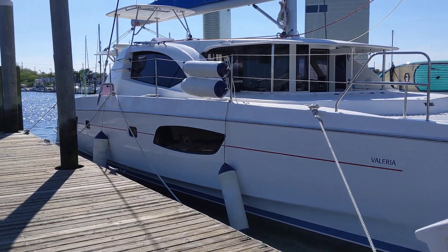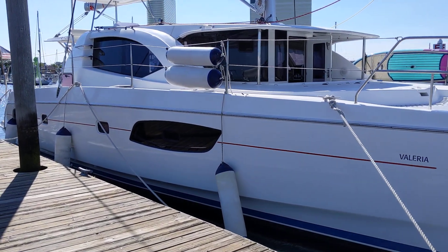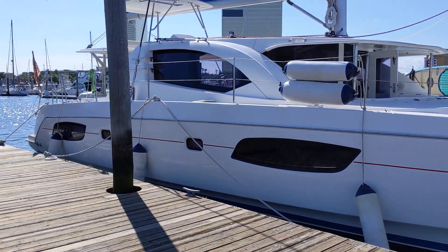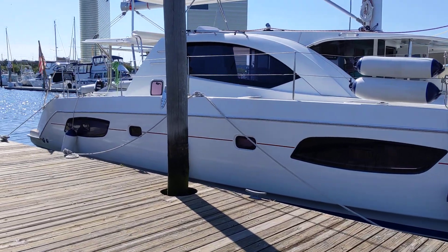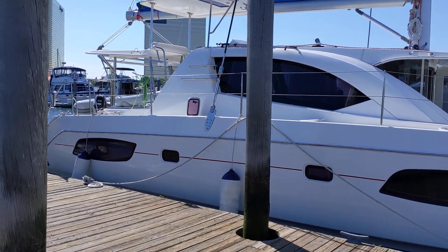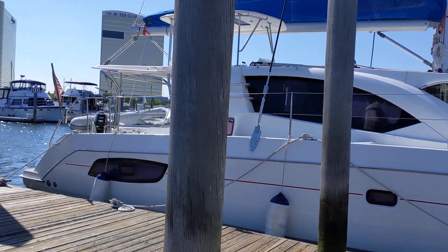This is a 2012 model, 4 bedroom, 4 bath, 44 foot long, 24 foot beam. So we're wide and it's not really easy to get into a lot of the marinas.